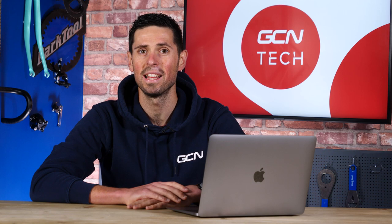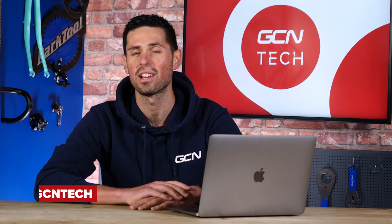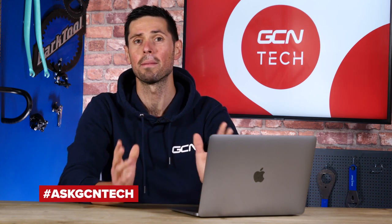Welcome to this week's GCN Tech Clinic, where you submit your questions using the hashtag AskGCNTech. We pick them out and try and offer the best advice we can. Let's go straight to our first question.